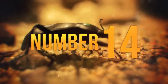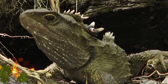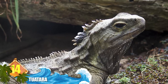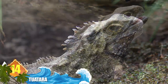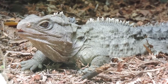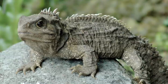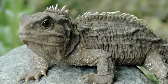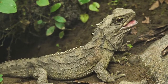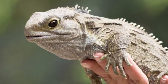Number 14: Tuatara. These small creatures resemble lizards, but they have their own distinct heritage. Tuataras represent the last surviving species of an order that dates back some 200 million years, and they might be best known as living fossils. But these reptiles from New Zealand have a lesser-known talent: if caught by a predator, the critter can escape by breaking off its tail, which will later regenerate — an ability shared with certain salamanders and lizards.